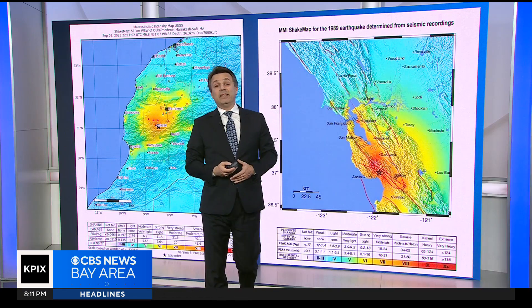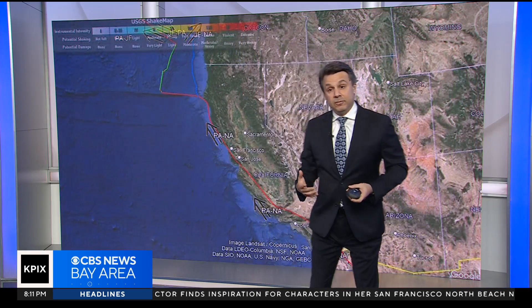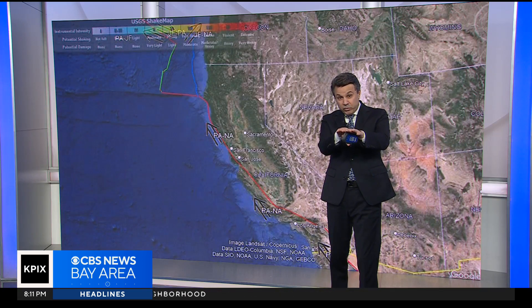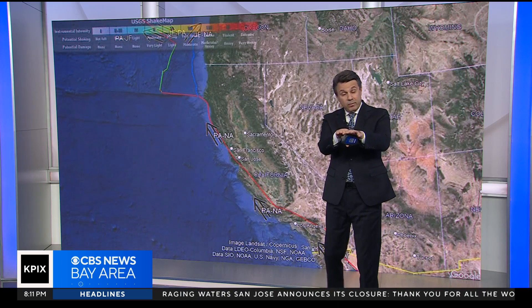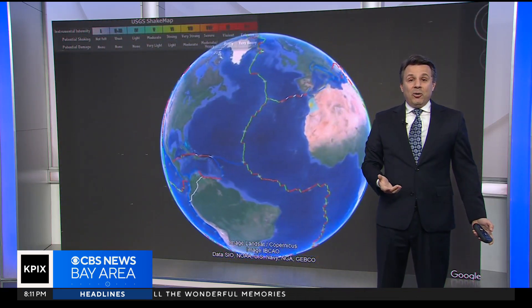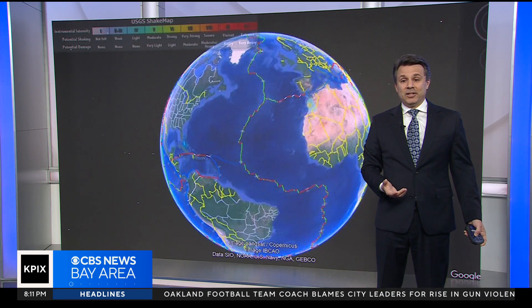That's where the similarities end. If you want to see some of the more important differences, we'll put this into some context. We're all familiar with our fault here — that's the San Andreas. It is a transform fault, where each plate moves side by side one another. You get a movement where one side of the plate moves north or south. On the global view, you can see these are color-coded. The red ones are transverse faults like ours, but there are so many other kinds of faults across the globe.